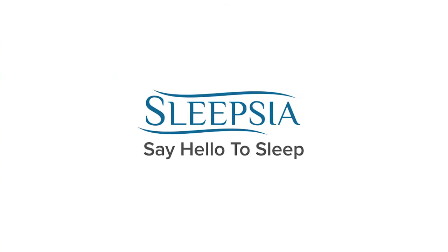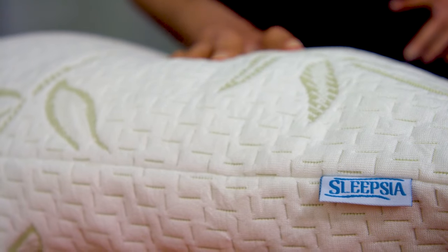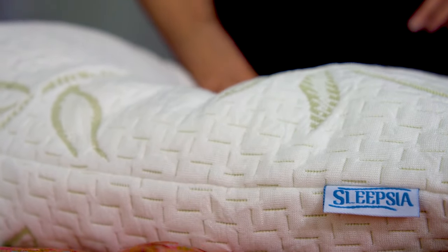A third of our lives is spent in bed sleeping, or at least trying to sleep. Lack of comfort because of low quality bedding is a common culprit in getting bad sleep. Say hello to sleep with Sleepsia — the innovative brand that focuses on quality of sleep in everything they make.